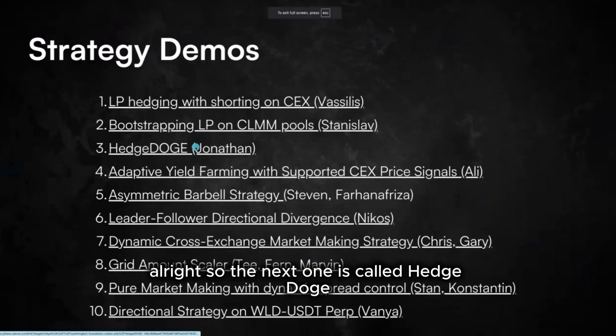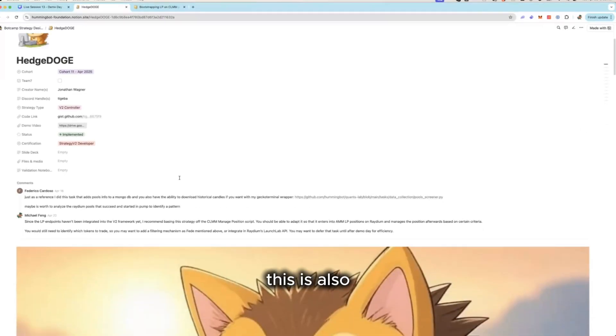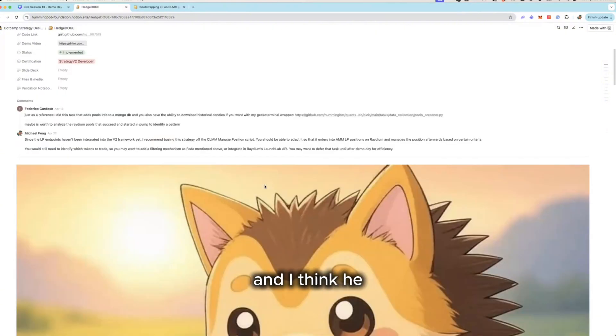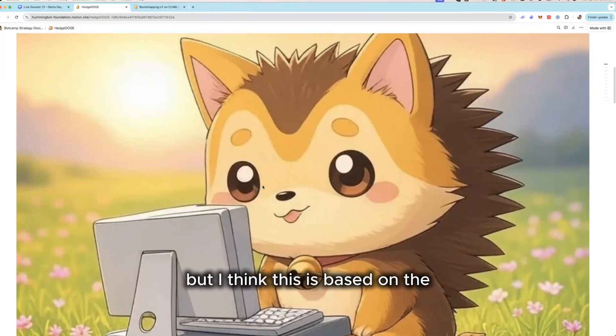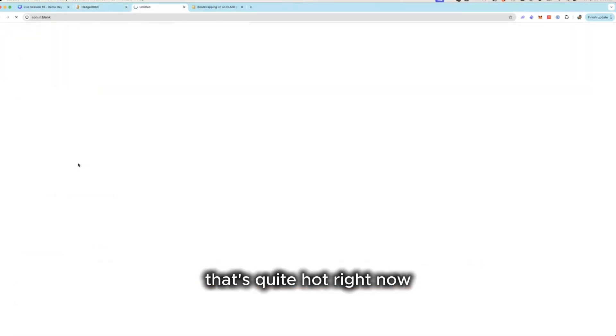The next strategy is called Hedge Doge, submitted by Jonathan on Discord. This is a DEX-based strategy, and Jonathan explained that it's based on the meme coin trend that's quite hot right now.